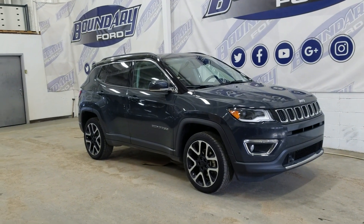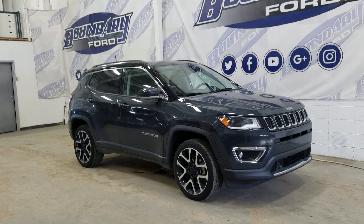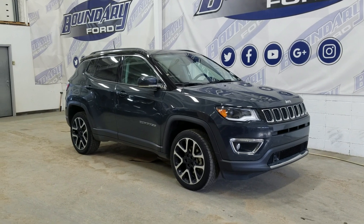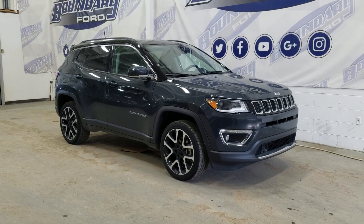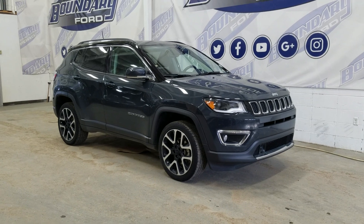If you have any more questions or would like to come in and check out this beautiful 2018 Jeep Compass, please do not hesitate to contact our friendly and professional sales staff. We look forward to seeing you in store and answering any questions you may have. We'd like to thank you for shopping here with us at Boundary Ford.